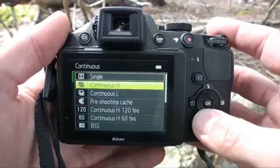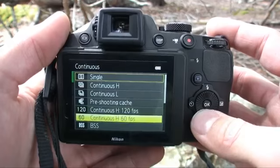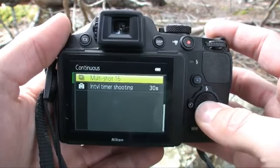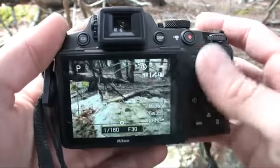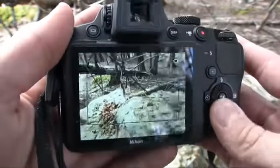The Coolpix P510 has one of the best continuous shooting modes in its class. You can shoot up to 120 frames per second, 60 frames per second. There's a best shot selection, and there's a really cool multi-shot 16 where it puts 16 different photos in the same shot at different intervals of motion.